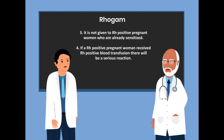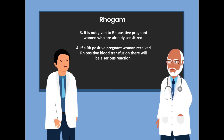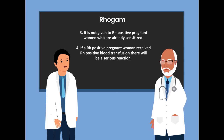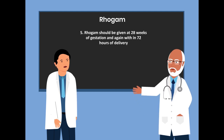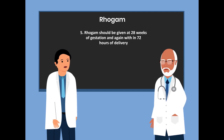Thirdly, it is not given to Rho-positive pregnant women who are already sensitized. Fourthly, if a Rho-positive pregnant woman receives Rh-positive blood transfusion, there will be a serious reaction. Fifthly, RhoGAM should be given at 28 weeks of gestation and again within 72 hours of delivery.